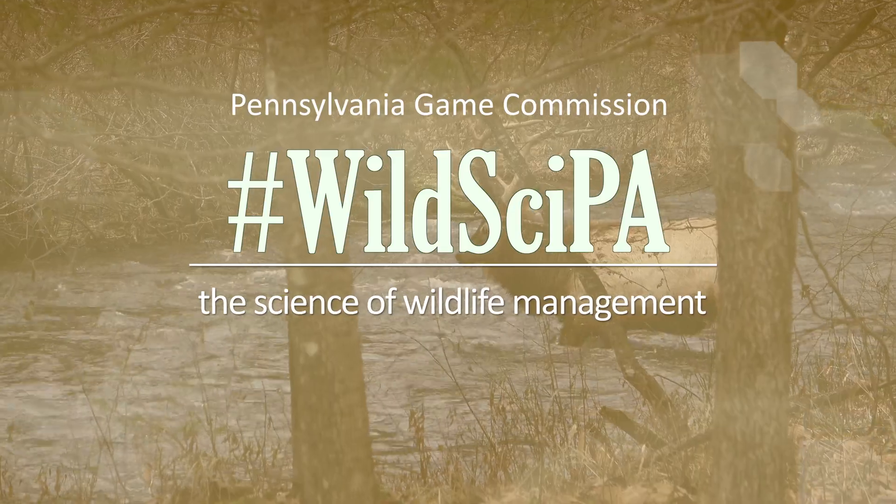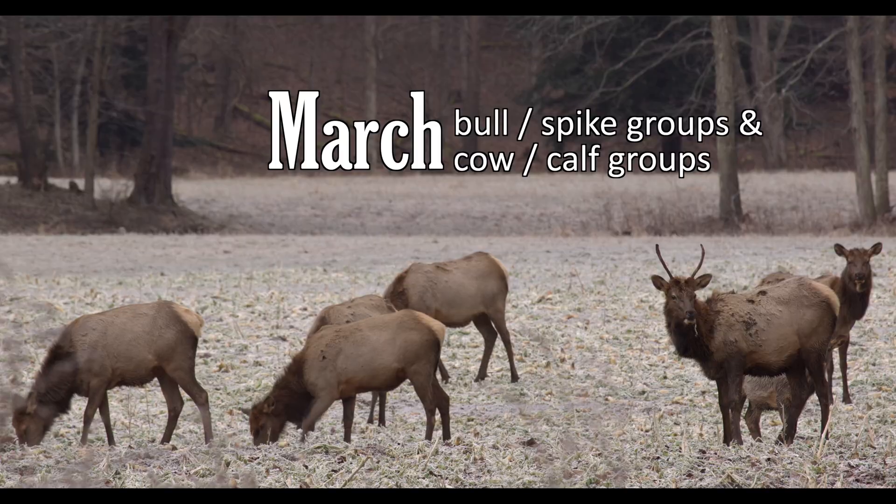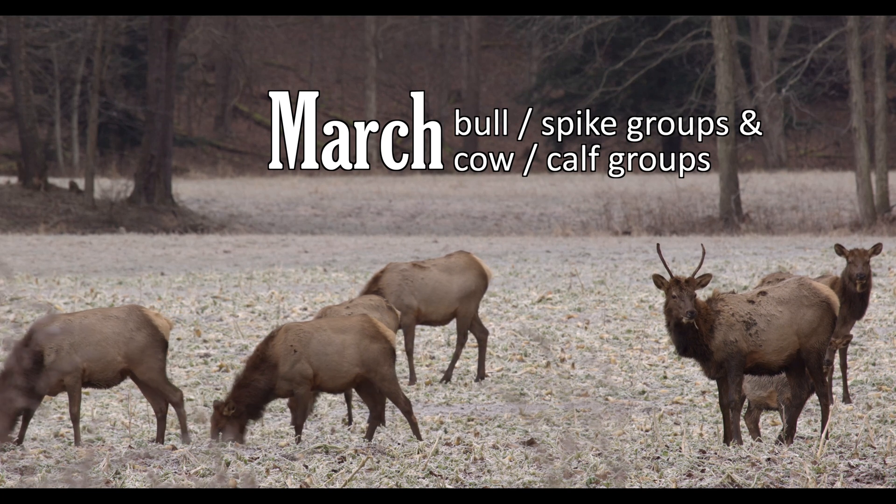This time of year, most of the bulls are broken off into bull spike groups and cow-calf groups, and maybe some spikes are in there as well, but generally they're separated by gender.